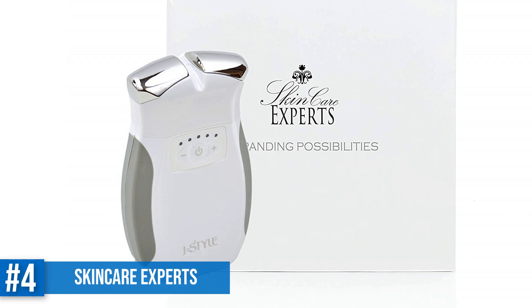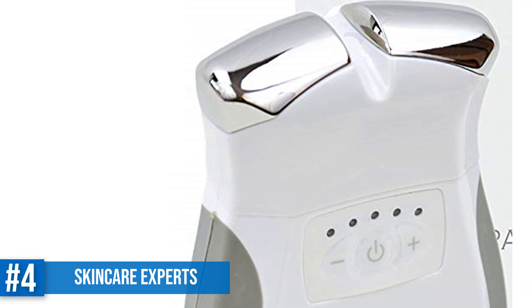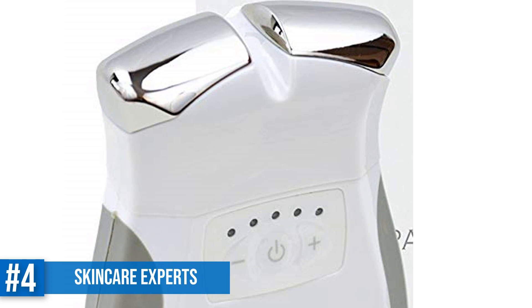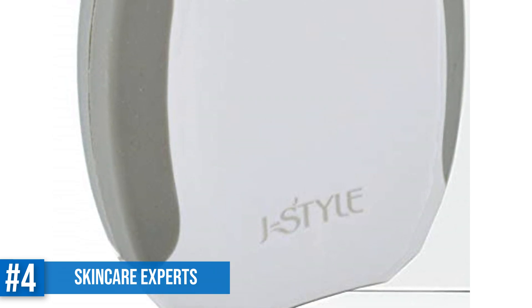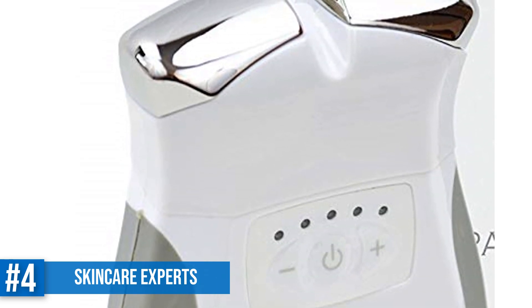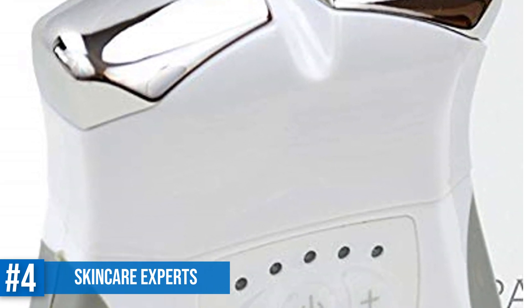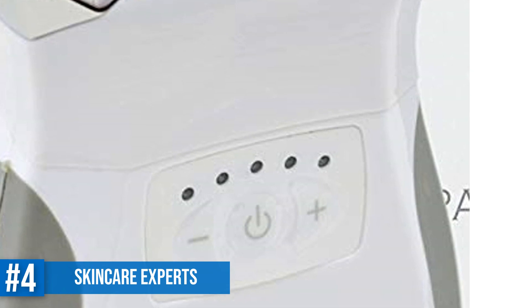Number 4: Skin Care Experts Microcurrent Facelift. This machine is structured specially to get a facelift at home. It reduces wrinkles from the roots and fills them with growing cells that activate glow and accentuate skin tone. It also contours your face and helps strengthen your face muscles, while adding a radiant glow. With the Skin Care Experts Microcurrent Facelift, you can get all these benefits in just 15 minutes with results like a salon. The effect works on a formula of the longer you use it, the better the result. Its two main functions are stimulating skin cells and restoring the facial muscles.